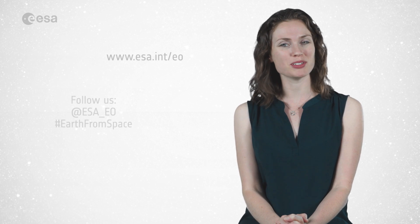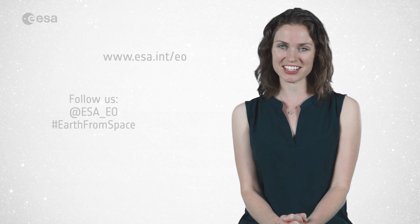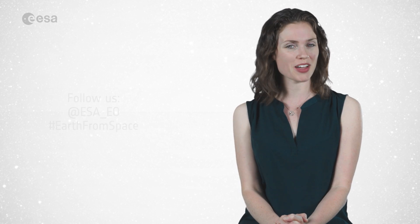And that wraps up this edition of Earth from Space. Remember that we broadcast online every Friday at 10 o'clock Central European Summer Time. Watch us on our website at www.esa.int. From the ESA Web TV studios, have a great day.